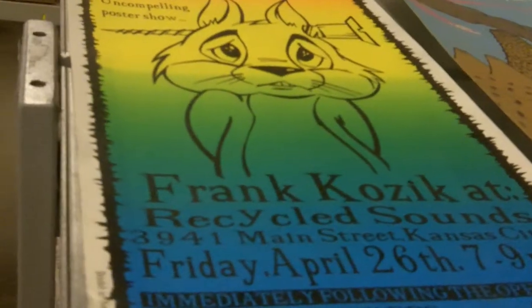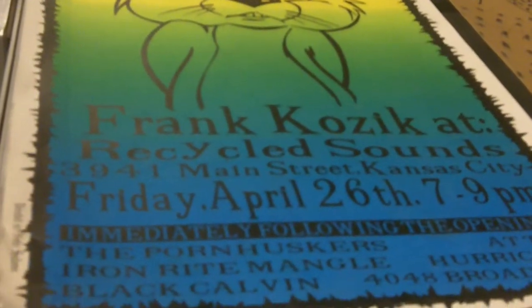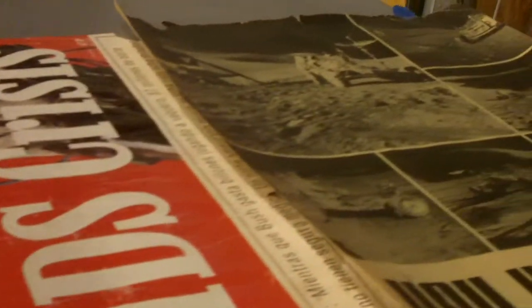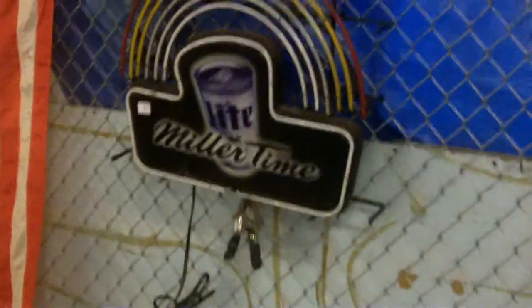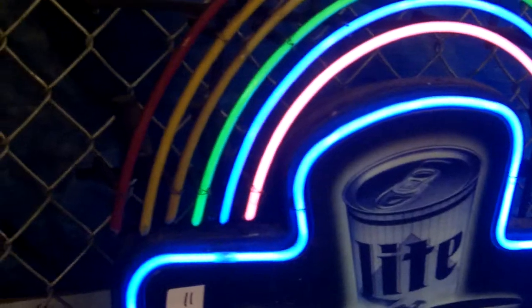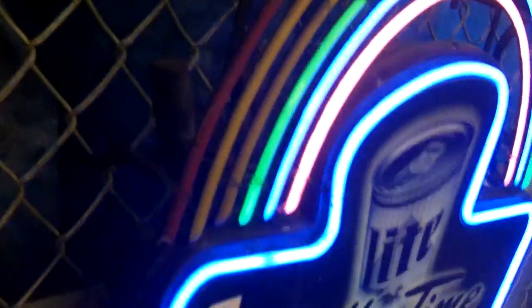Oh, that's cool — Frank Kozik poster show. Wild ads. Not sure if that works — do you know if this works? Miller Light rainbow light — oh yeah, for the most part. Old Glory.